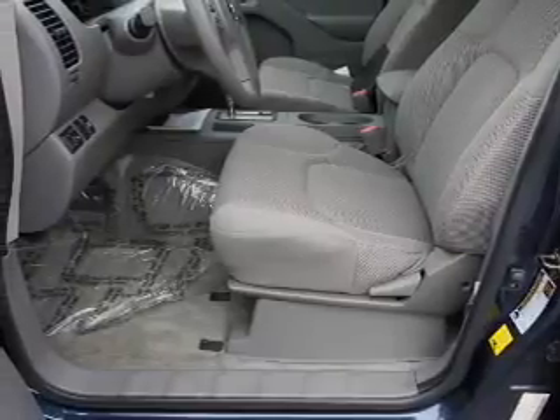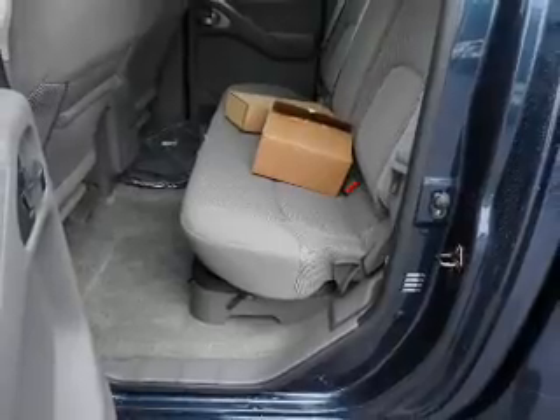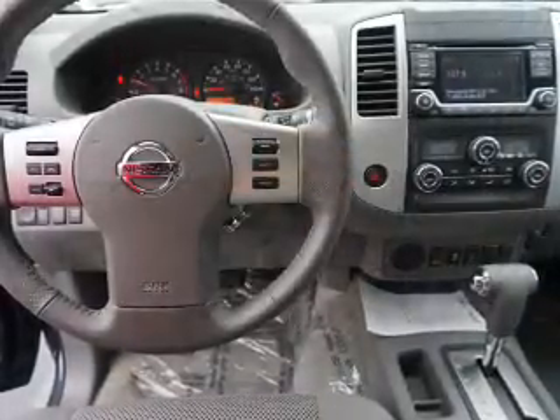Privacy glass. Inside you'll find Bluetooth connectivity, Sirius XM satellite radio, an auxiliary input, and steering wheel controls.